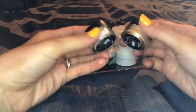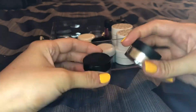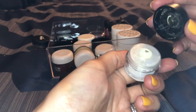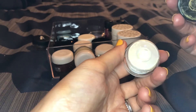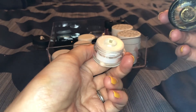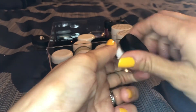I have two by Makeup Forever — this one in 13 and this one in 0. Number 13 is one of my absolute favorites. This one is really pretty too — I actually have it on my inner corners right now. It has this yellowy gold effect to it. Both really really gorgeous, so keeping both of these.